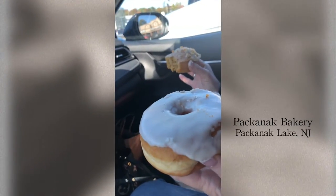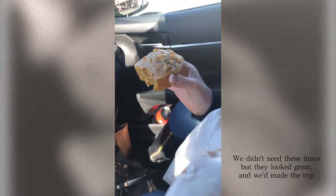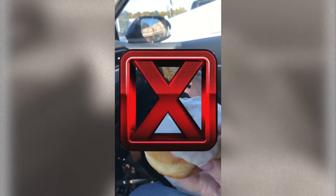This bakery from Pakenack Lake — from the Pakenack Bakery — we got a vanilla donut, looks great, and a pumpkin delight, also looks really nice. But they did not have what we were looking for. It seems like the fairy tale of the hard roll is disappearing. We're going to one more bakery right now before we take a break, but I have hopes. It looks to me like this item is disappearing, and I think I'm going to have a conclusion here for you soon.